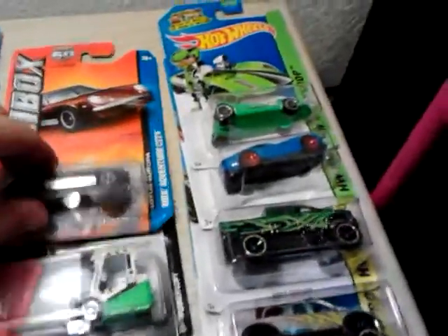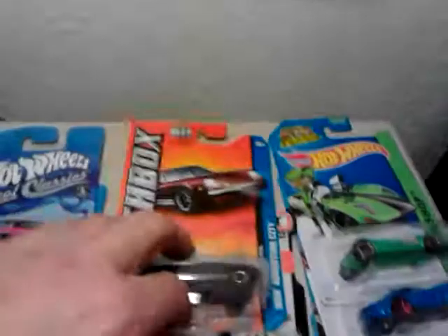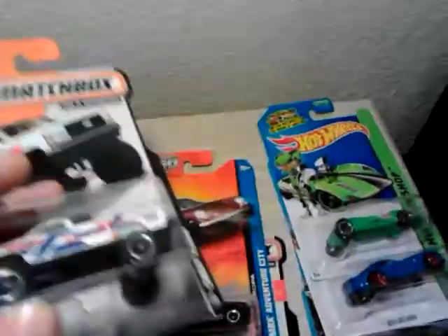I picked up a couple of MBXs here — pretty sweet looking ones. Lotus. I got a little power lift thing here. Finally found me one of these. Probably do a custom out of it, put some real riders on it or something like that.